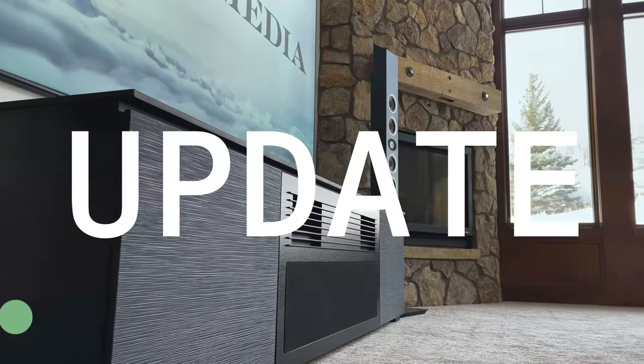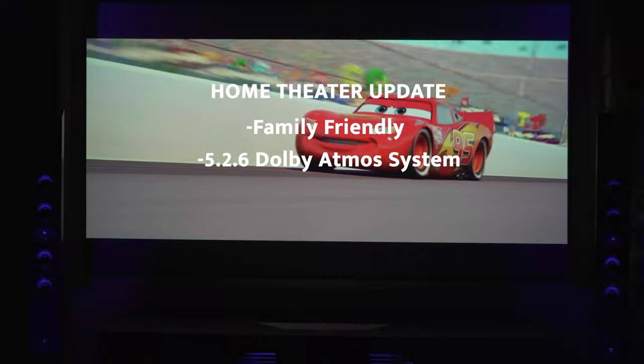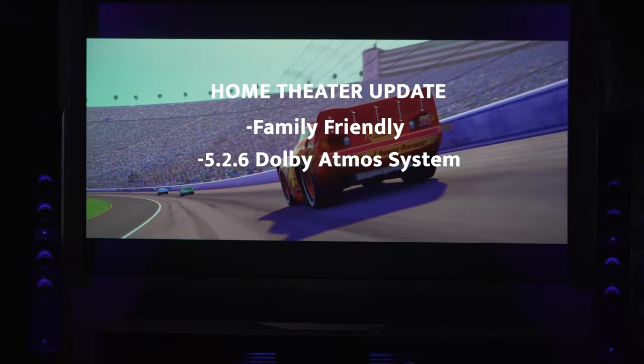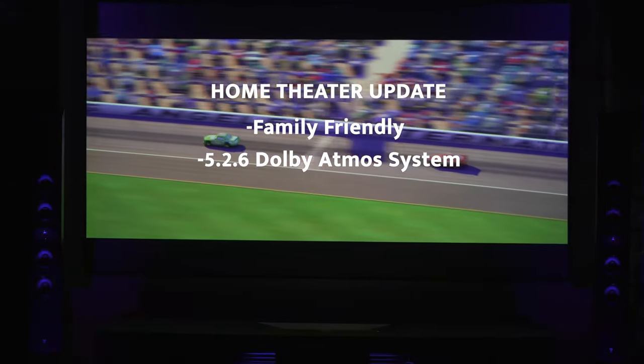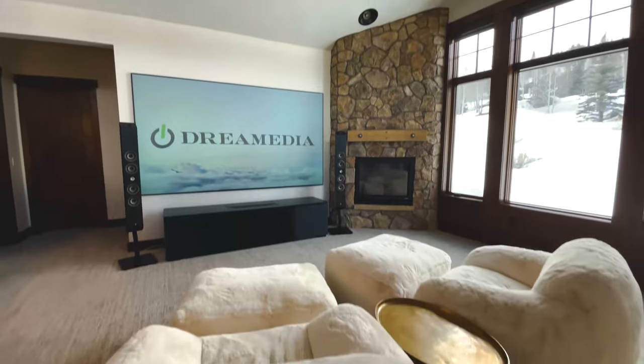Today I'm going to give you an update on my family-friendly 5.2.6 Dolby Atmos home theater in my flex space here. This was a really fun project because I wanted to show you guys around the country that you could turn any room into a killer home theater system.